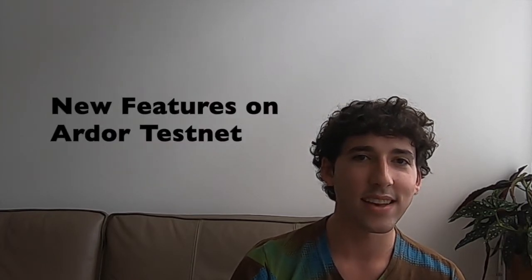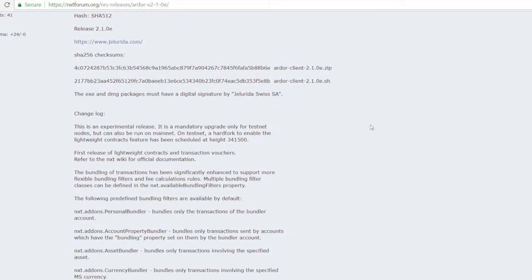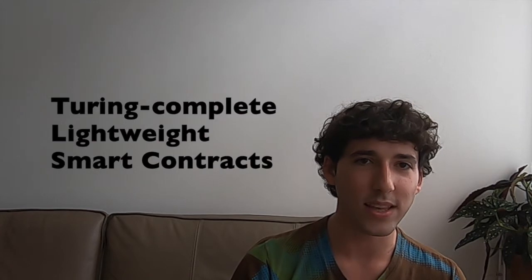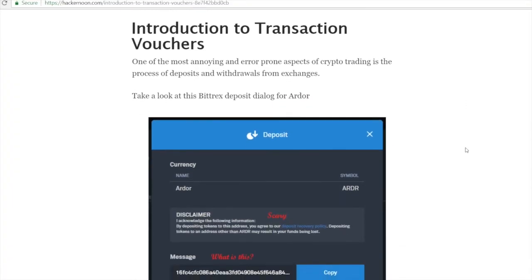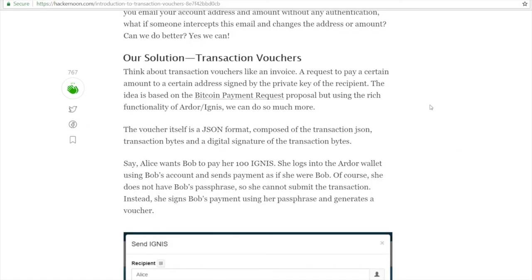That's it for the quick updates. Let's move on to the main topic. On August 17, 2018, the experimental Ardor 2.1.0e testnet went live with some revolutionary feature releases, including transaction vouchers, new bundler templates, and groundbreaking Turing-complete lightweight smart contracts coded in Java. Transaction vouchers make it simple for businesses to issue and pay out secure dual signature invoices and share distributions on the blockchain. Transaction vouchers also make it possible for exchanges to create secure deposit and withdrawal vouchers that eliminate the potential for sending user funds to the wrong address.